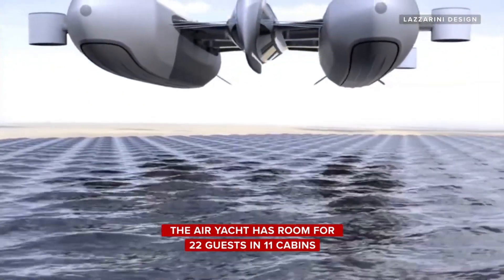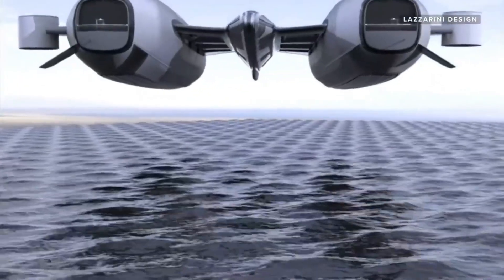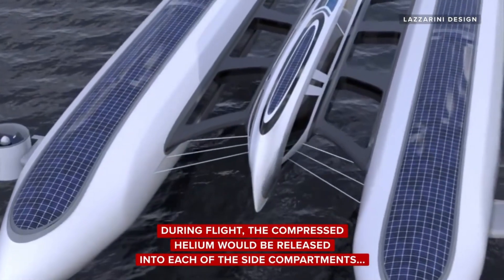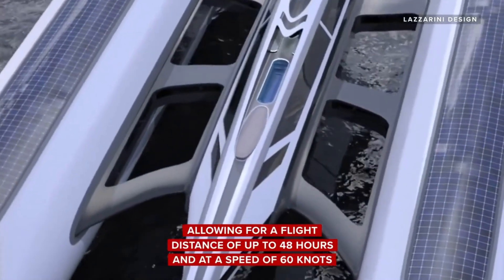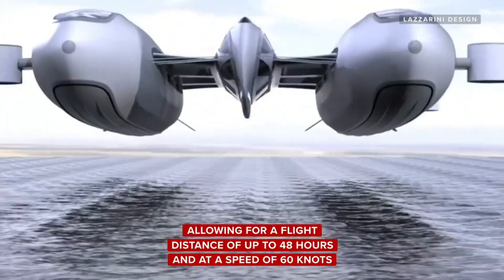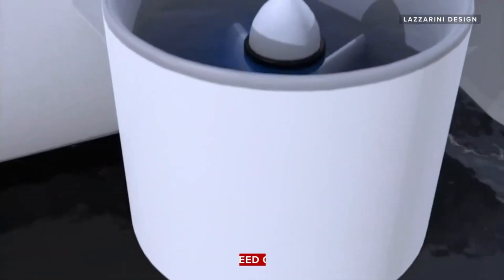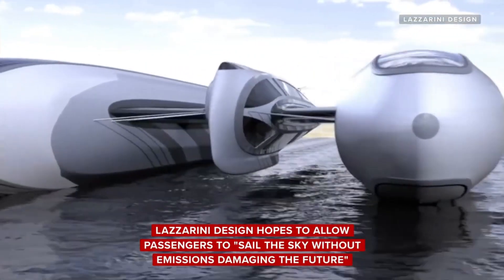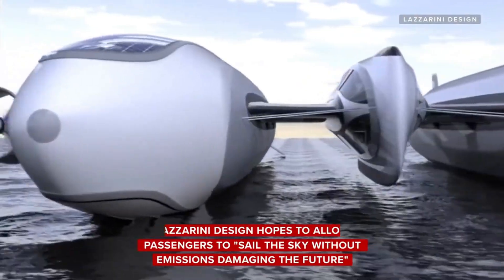When in flight, the compressed helium is released and can provide enough propulsion for journeys of up to 48 hours at 60 knots. The central hull of the Air Yacht concept would house a variety of luxury amenities, including a dining room, living room, kitchen, and bedrooms.